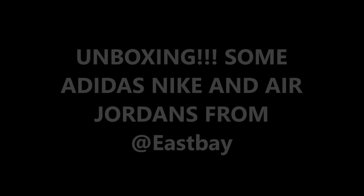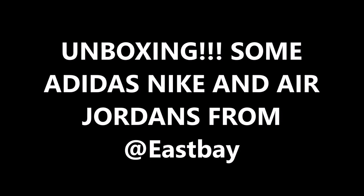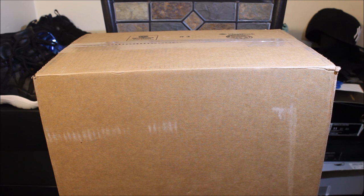Unboxing time baby! What's good YouTube, this is Rob Dollar back with another vid. Today we got an unboxing — before I get into this video make sure you guys hit that thumbs up, say 'Dollars we love what you're doing.' Make sure if you guys are new to the channel that you get subscribed, and follow me on Twitter and Instagram — those links will be in the description.